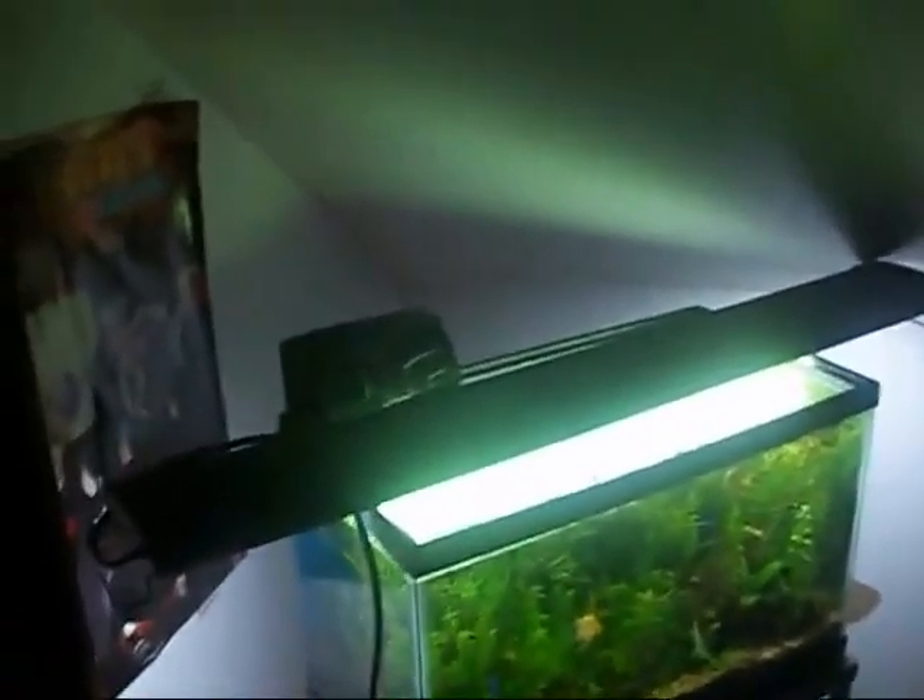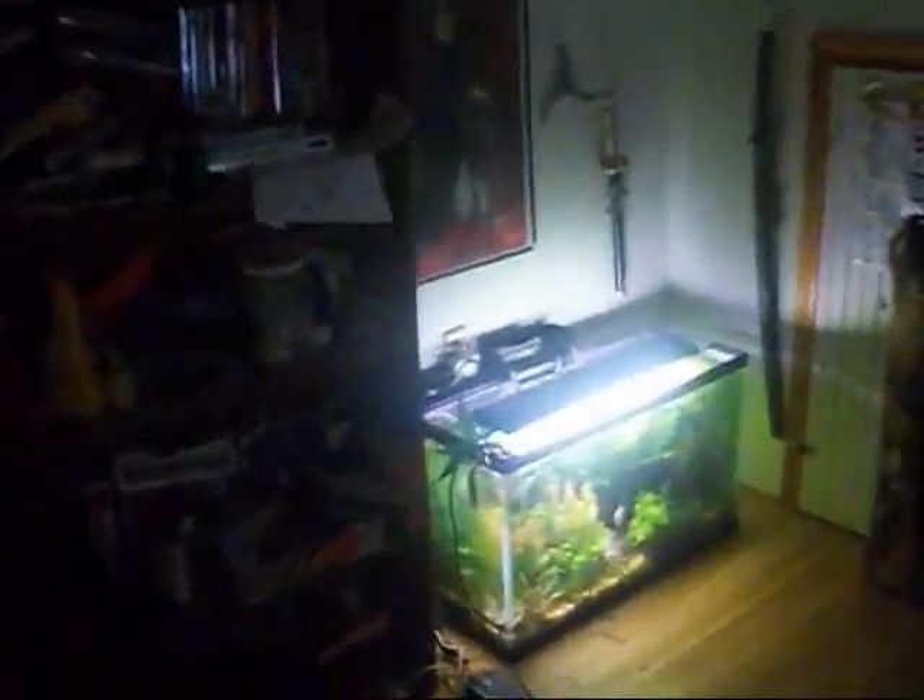Uh-oh, I think the angelfish are spawning. Let's go check it out. Very quiet because I don't want to disrupt them. I didn't touch that wood — maybe the ghost is back, maybe it was coincidence, I don't know. Hopefully that didn't scare the angelfish.